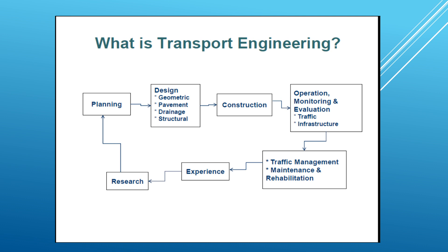Then we have the operation part of the transportation system, and monitoring and evaluation of this system — this includes looking at traffic and looking at infrastructure. Then we have traffic management, looking at the flow from A to B, and maintaining and rehabilitating the road infrastructure. There are people spending all their career just talking about rehabilitating and patching potholes.